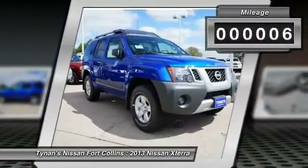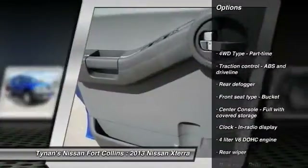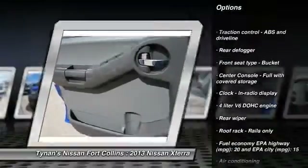This vehicle has less than 100 miles. Here are some of this vehicle's great options: stability control, traction control, automatic transmission, air conditioning.